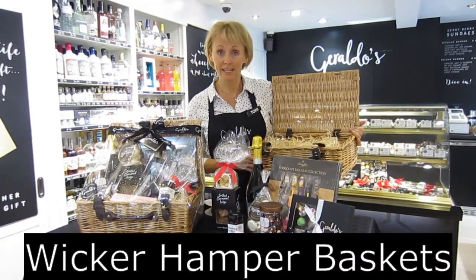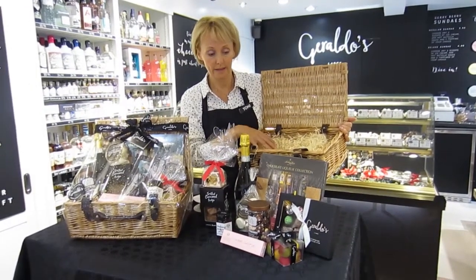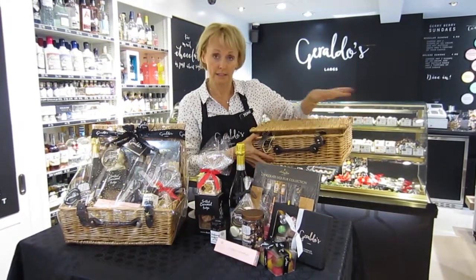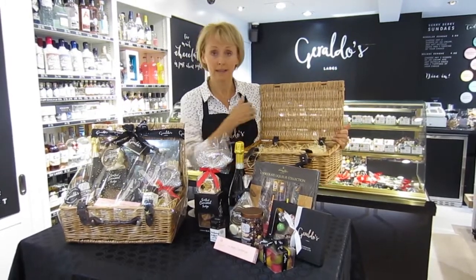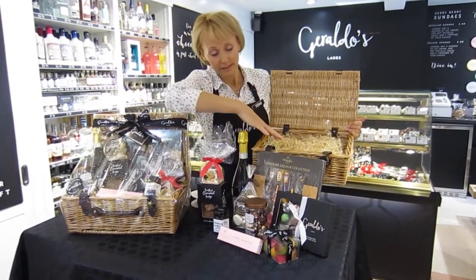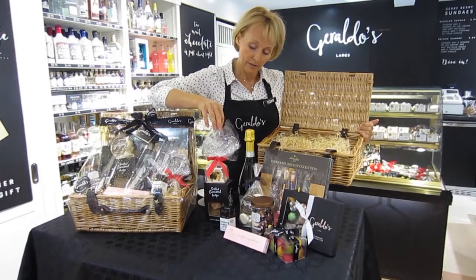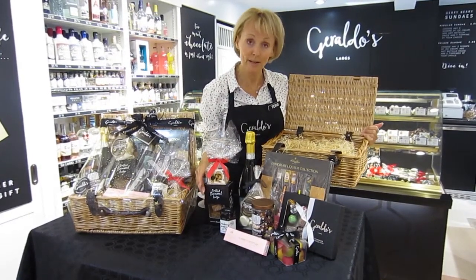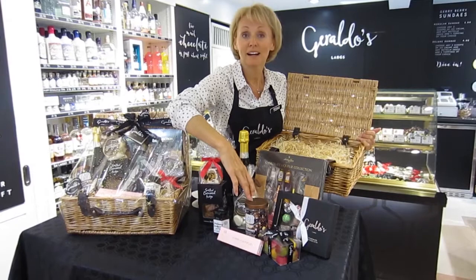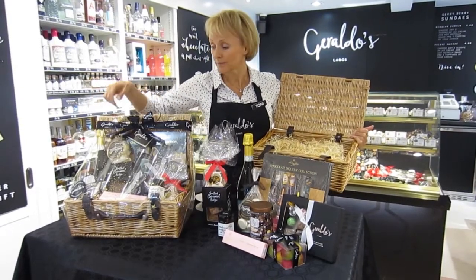This is one of our wicker baskets — the small one. You can see we have straw filling and there are a variety of ways we can pack it. We can either flat pack it with the lid closed for easy transport, or make it up as a display hamper like this one. This one contains a bottle of Prosecco, cocktail and whiskey liqueurs, a box of handmade chocolates, a fruity berry nougat, salted caramel fudge, chutney, Prosecco meringues, marzipan fruits, a fruit and nut party mix and champagne chocolate butter — all beautifully finished with ribbon and a gift tag.